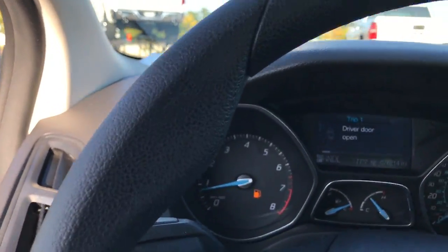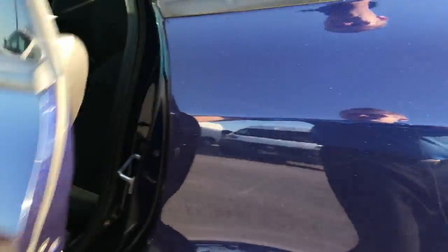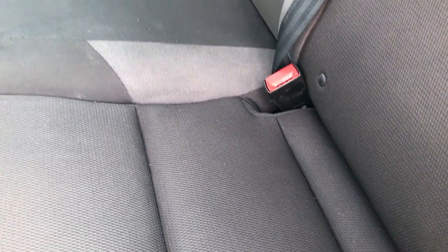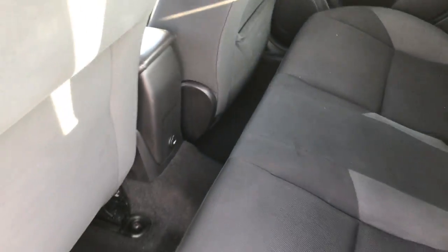Taking a quick look at the back seats — they are very clean. It has the LATCH child safety system for car seats. These seats do fold down for extra storage and go down almost completely flat. You can see that you can access the trunk from there. The carpeting is nice and clean back here, no rips or tears.